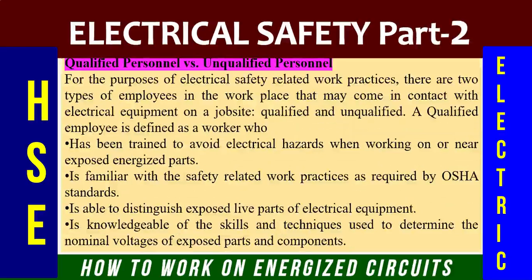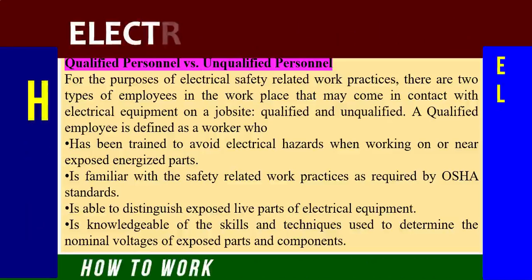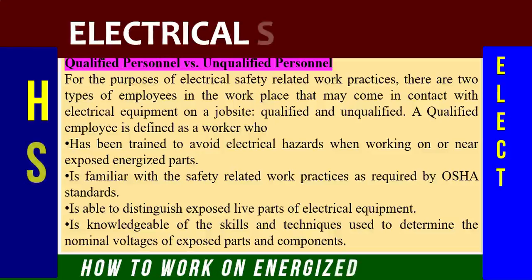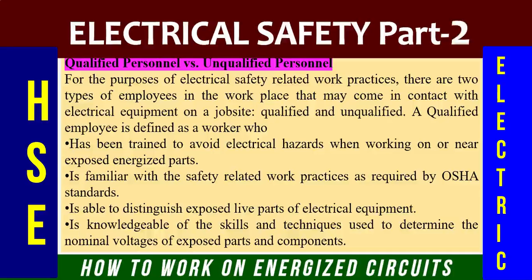A very important point: qualified electricians versus unqualified electricians — what are the risks and what makes the difference? For the purposes of electrical safety-related work practices, there are two types of employees in the workplace: qualified and unqualified. A qualified employee is defined as a worker who has been trained to avoid electrical hazards when working on or near exposed energized parts. A qualified electrician is familiar with safety-related work practices as required by electrical regulations and OSHA standards, and is able to distinguish exposed live parts of electrical equipment.